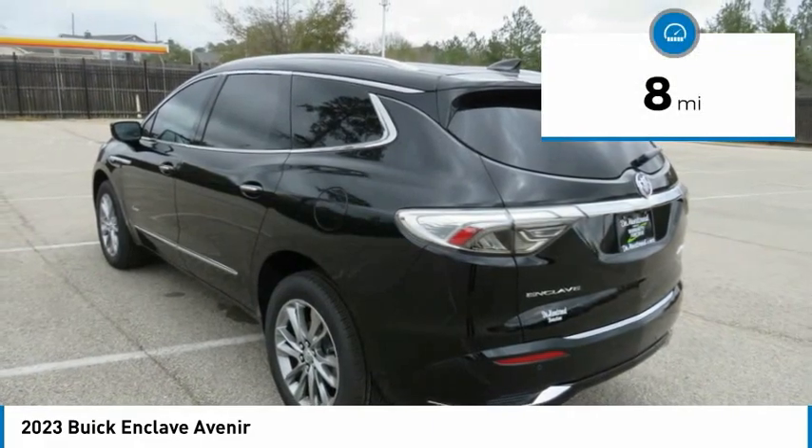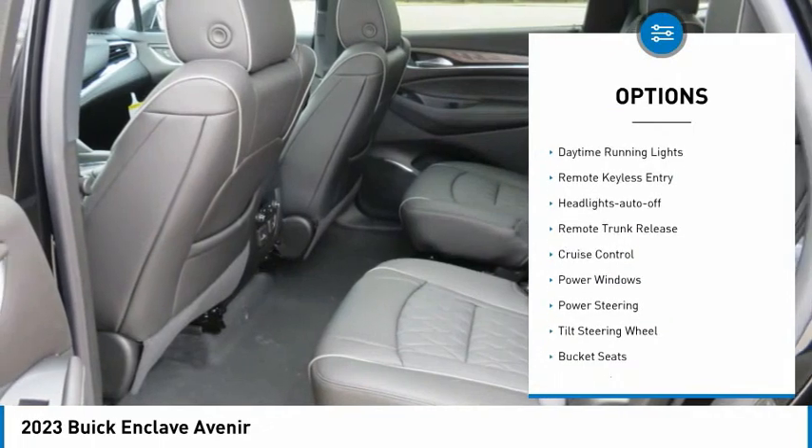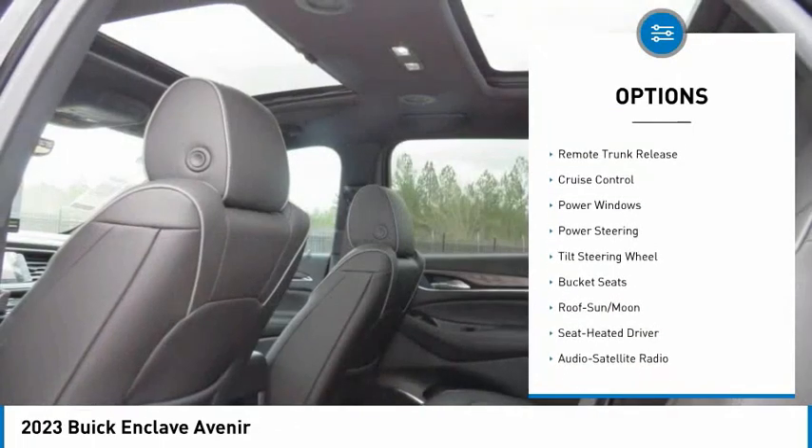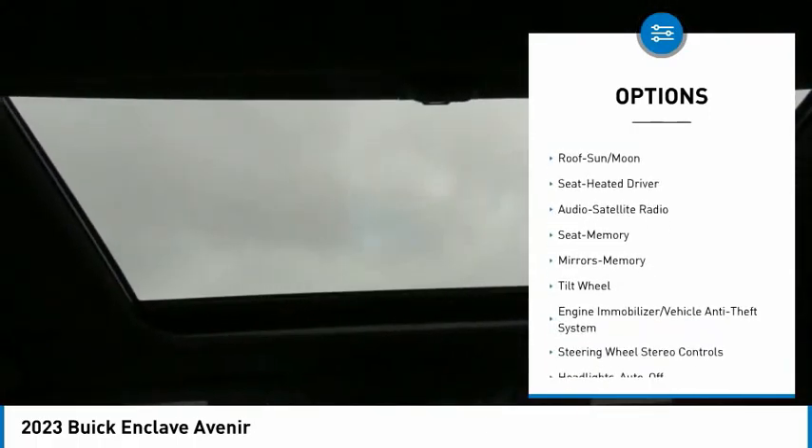This vehicle has less than 100 miles. Here are some of this vehicle's great options: heated side mirrors, daytime running lights, remote keyless entry, headlights auto off, remote trunk release.